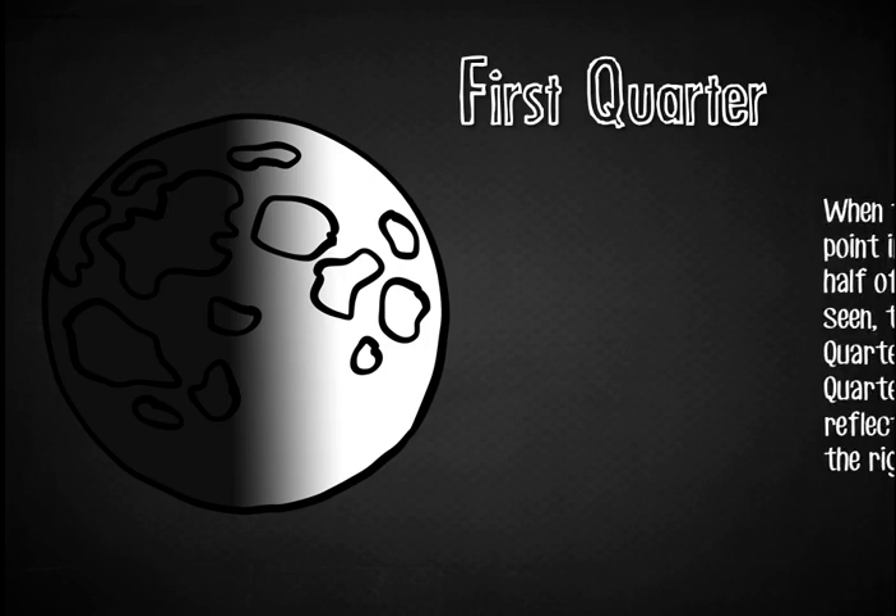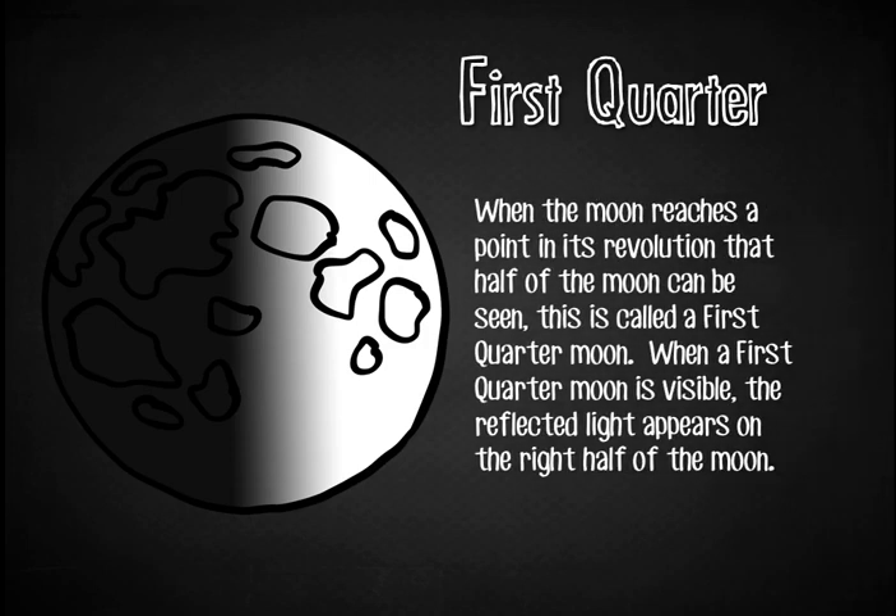The First Quarter Moon. When the moon reaches a point in its revolution that half of the moon can be seen, this is called a first quarter moon. When a first quarter moon is visible, the reflected light appears on the right half of the moon — the right half of the moon is lit up.